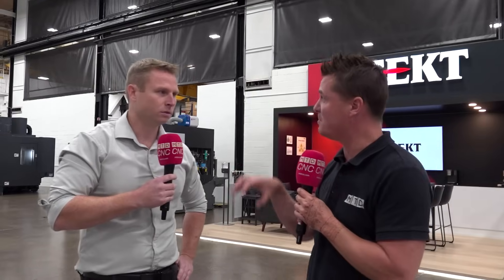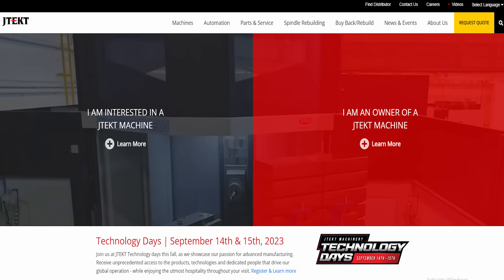All that we're going to show today is going to be available at Technology Days as well. The dates are September 14th and 15th, Thursday and Friday for everyone watching.